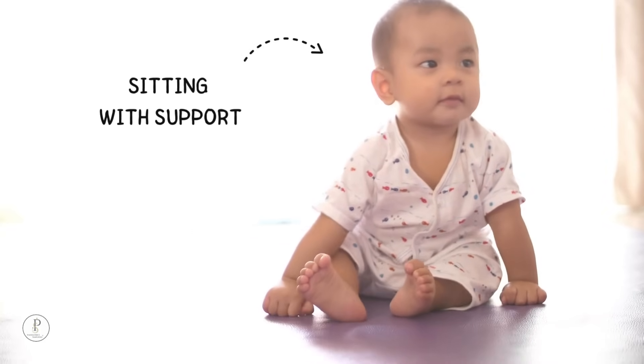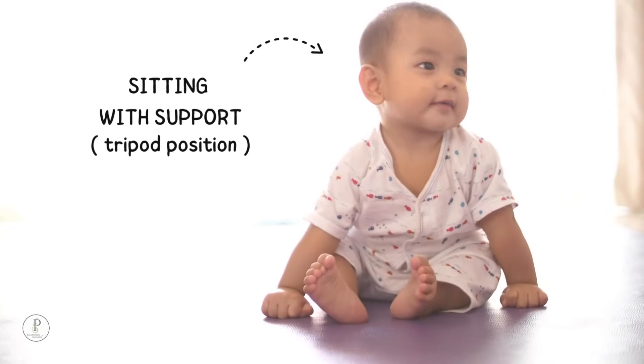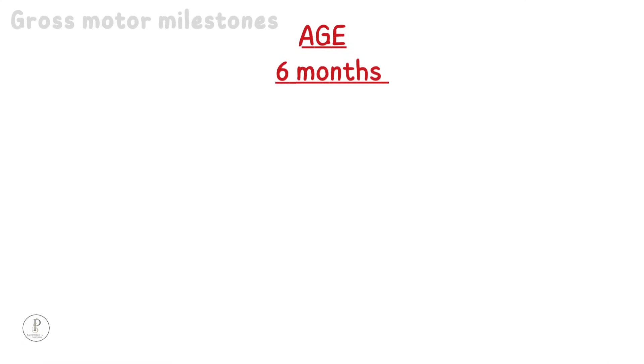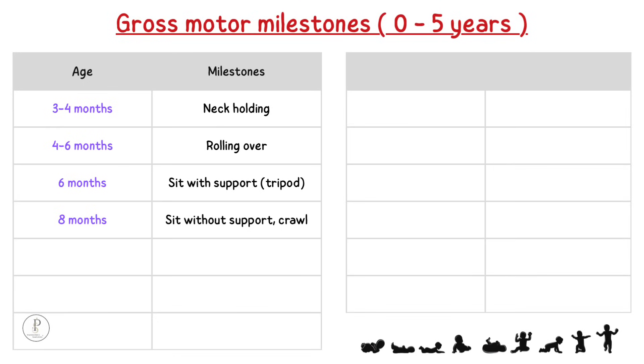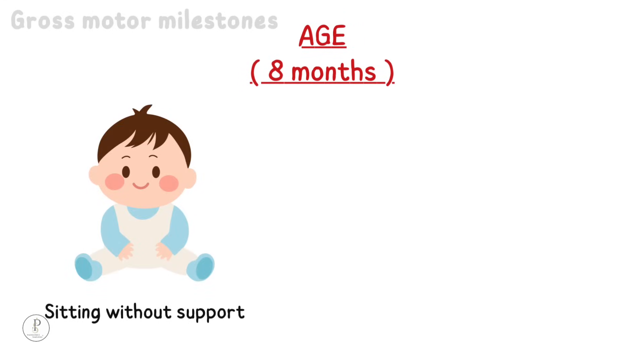6 months: sit with support. A baby will be able to sit with support of its own hands in a tripod position at around 6 months of age.